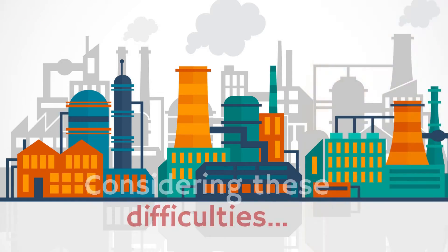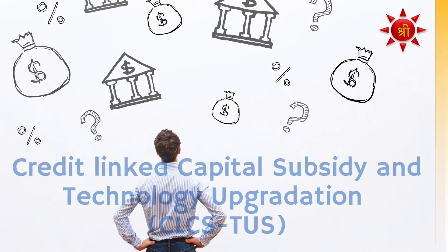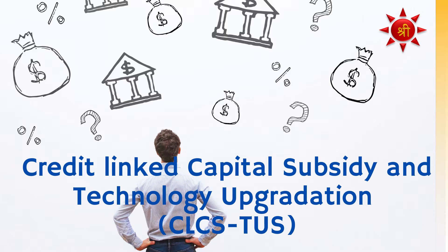Considering these difficulties, the Ministry of Micro, Small and Medium Enterprises, Government of India, incentivizes business units and offers a Credit-Linked Capital Subsidy and Technology Upgradation Scheme.